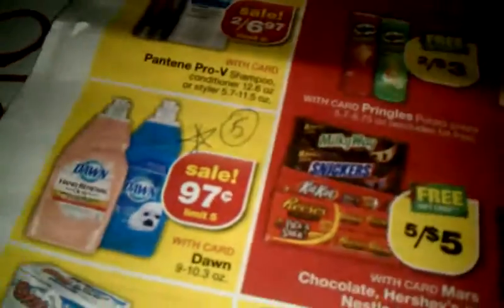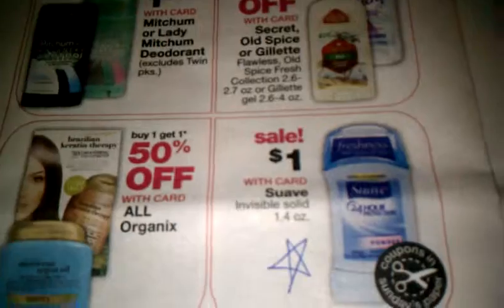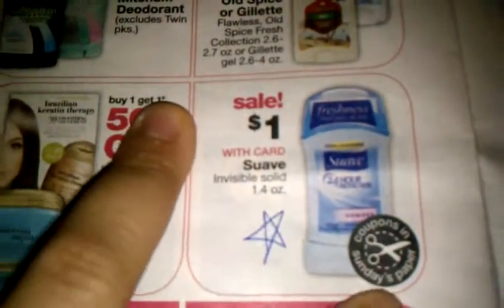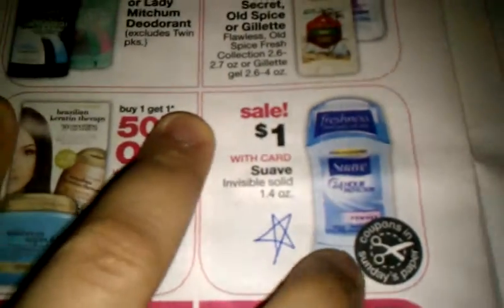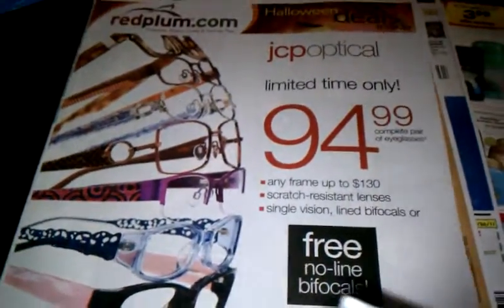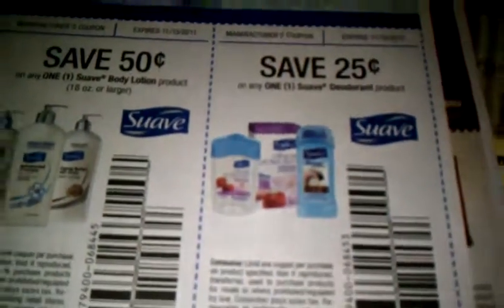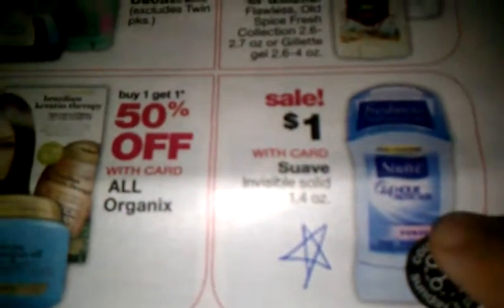The other great deal I want to get this week from CVS is for Suave deodorant. It's already a dollar for a 1.4 ounce Suave, and there was a coupon in the Sunday paper. From the Red Plum insert from this past Sunday, October 16th, they have a quarter off coupon for Suave deodorant — no ounce specified. So you can use the quarter coupon with the dollar sale, making the deodorant 75 cents each.